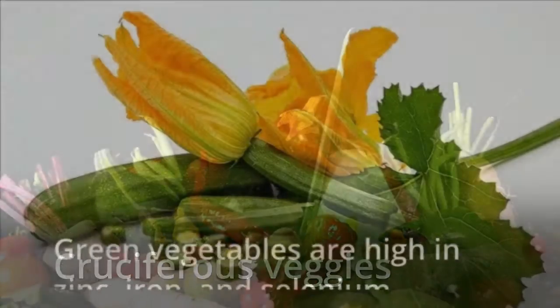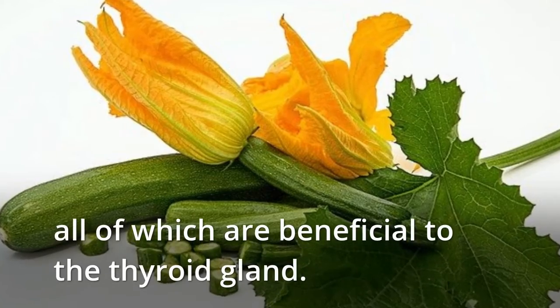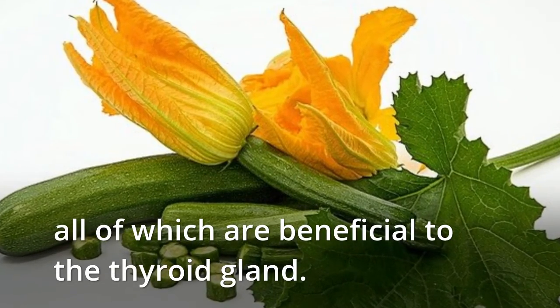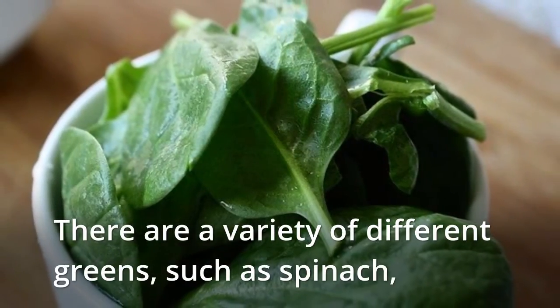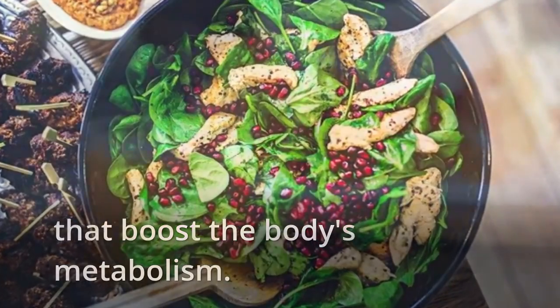Cruciferous Veggies. Green vegetables are high in zinc, iron, and selenium, all of which are beneficial to the thyroid gland. There are a variety of different greens, such as spinach, that boost the body's metabolism.